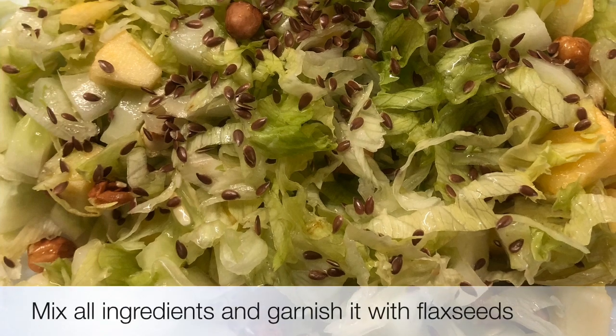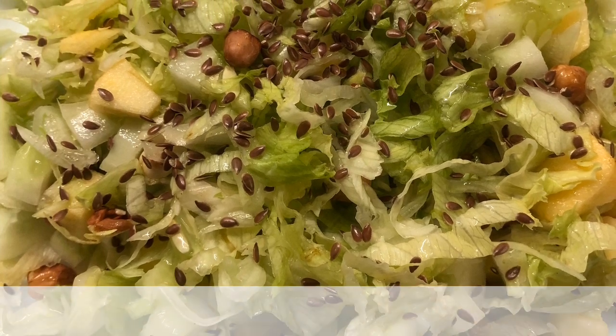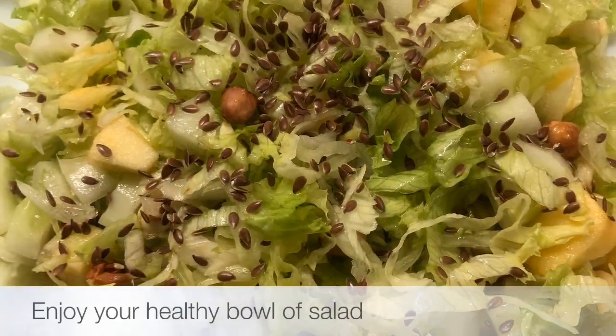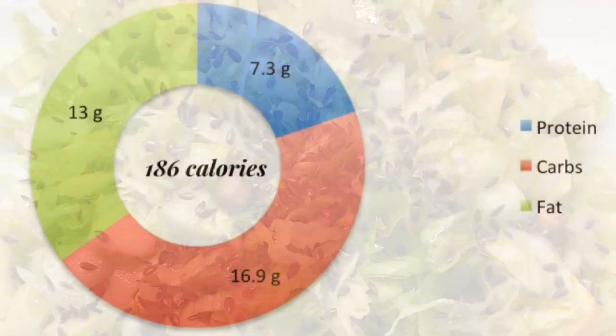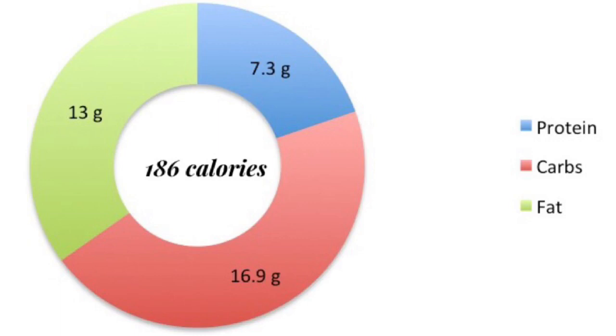Mix all the ingredients and garnish with flax seeds. Your tasty salad bowl is ready — enjoy! Your salad bowl has 186 calories, of which 7.3 grams is protein, 16.9 grams is carbs, and 13 grams is fat.